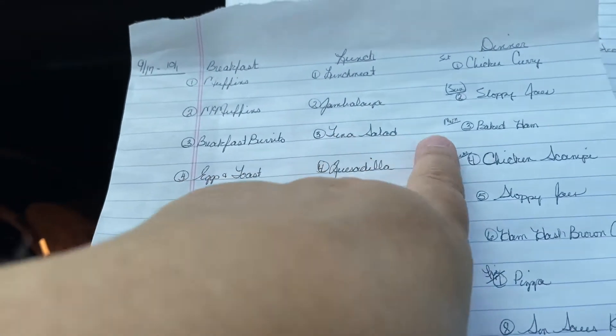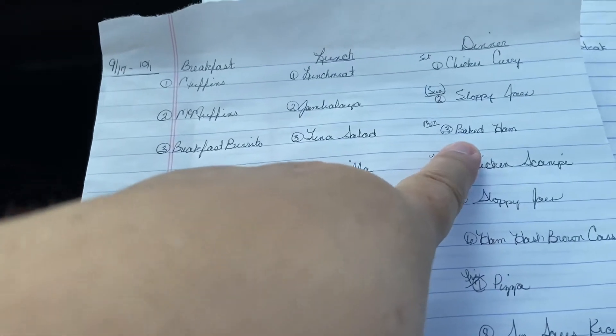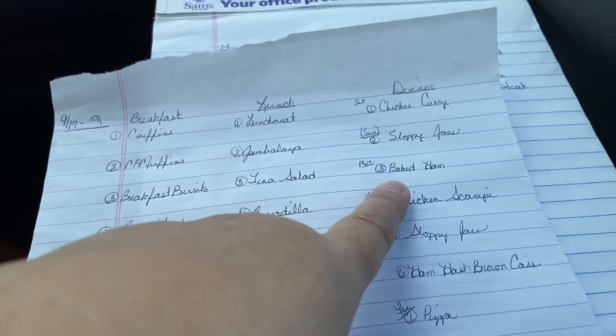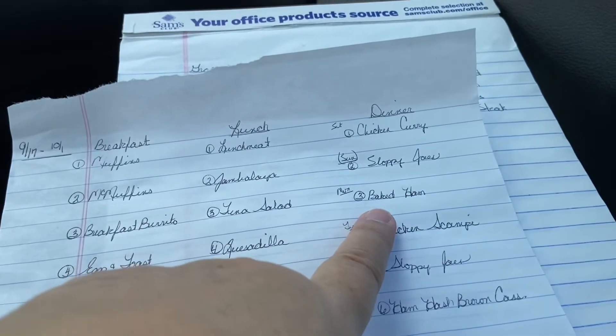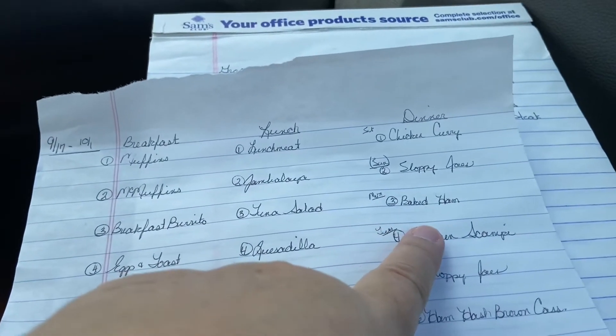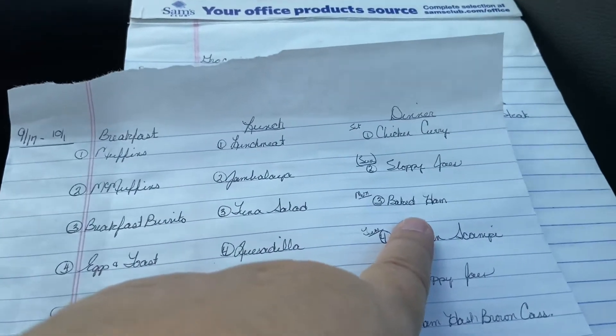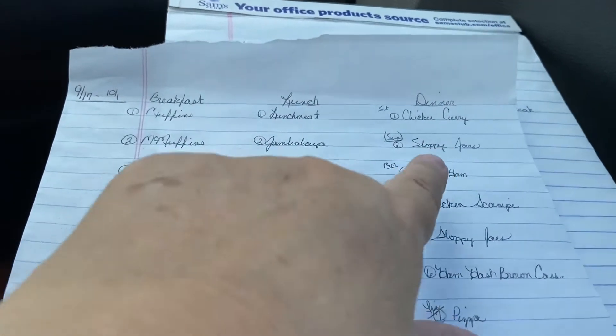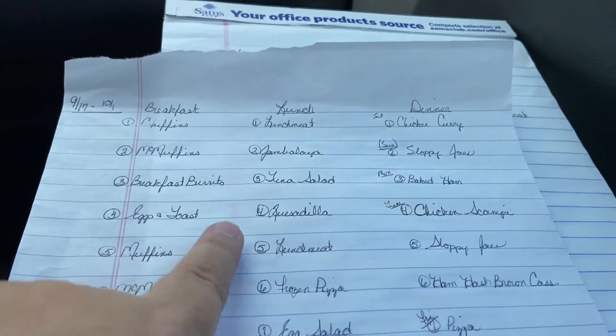For lunch that day we'll have tuna salad. Dinner that night will be baked ham — I have a ham in the freezer that I need to use. I'll bake it and probably have scalloped potatoes and green beans with it. The leftovers from the ham will provide meat for several meals throughout this period.